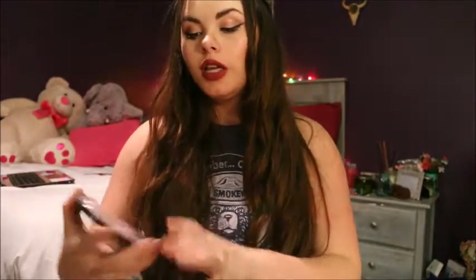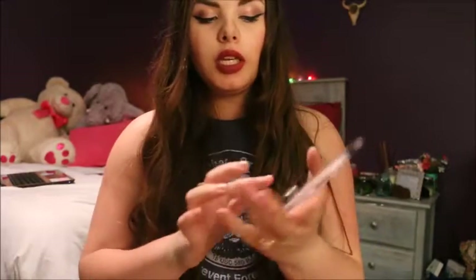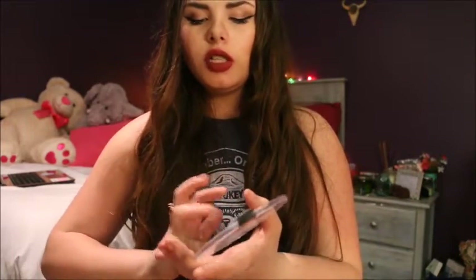I almost forgot one of the products — it is the Wet n Wild Illuminating Palette highlighter mega glow. It is very pigmented and was about three dollars. These are the colors and it makes me shine like a diamond — it is beautiful. It blends well into your contour, or you can wear it without any contour. It's really nice. That's all my products.